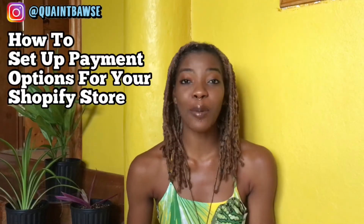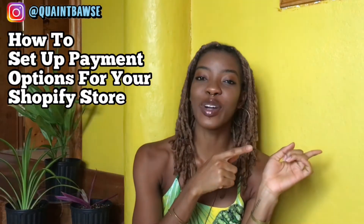Welcome to The Quaint Pursuit. I'm Gabby, also known as the Quaint Boss, and in today's video we're gonna be talking about how to set up payment options for your Shopify store. This video is specifically for Caribbean entrepreneurs and business owners because we face a lot of restrictions where Shopify is concerned and things like PayPal, for example. We simply just don't have access to the same things that people in other countries have. Since I've had my Shopify store, which is over two years now, I have actually found some ways to make it work in my favor.